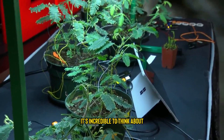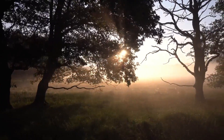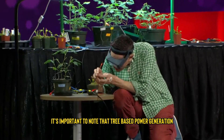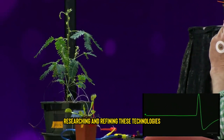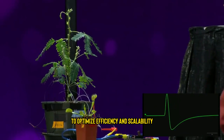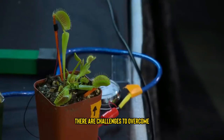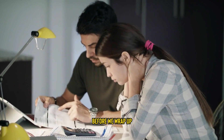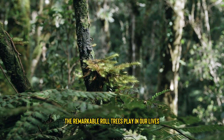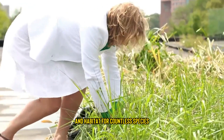It's incredible to think about the immense potential of this technology — forests could become a new frontier for renewable energy production. Indeed. However, it's important to note that tree-based power generation is still in the experimental stage. Scientists and engineers are continuously researching and refining these technologies to optimize efficiency and scalability. That's a crucial point — as with any emerging technology, there are challenges to overcome, but the prospect of generating clean energy from our natural surroundings is truly inspiring. Not only do trees provide us with oxygen and habitat for countless species, but they also hold the potential to power our future in a sustainable way.